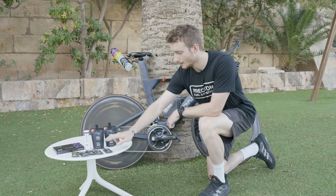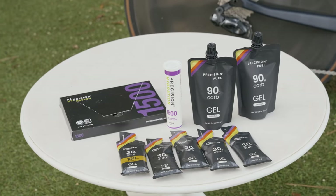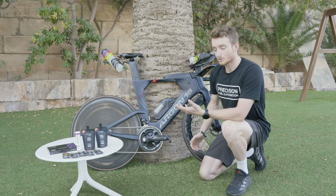Over here is a selection of some of the products that I use: the Big Jumbo Gel, their standard gel, their caffeine gel, and their electrolytes. You can check out all of these products on their website and see what's going to work best for you.